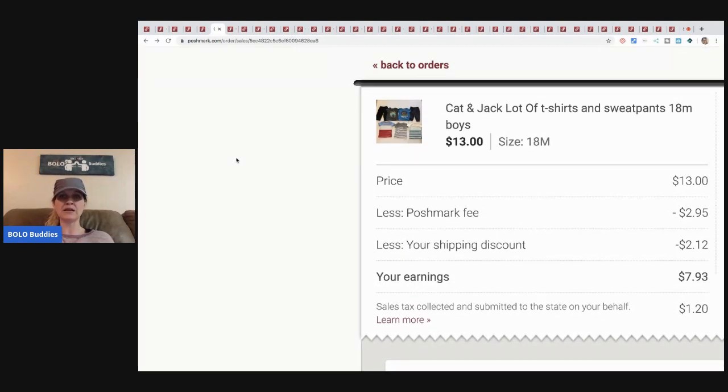Next up is a Cat & Jack lot of shirts in 18-month size. I always tell you guys: go to garage sales, ask if you can buy all the kids' clothes and offer one price. I've done it two or three times and it's paid off. It is a lot of work, but I make small lots just like this. This one had been sitting a while so I lowered the price and offered thirteen dollars. My earnings were seven dollars and ninety-three cents, but I probably have less than a dollar in all of it.